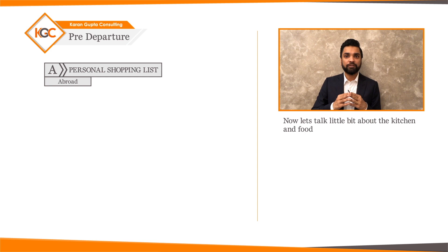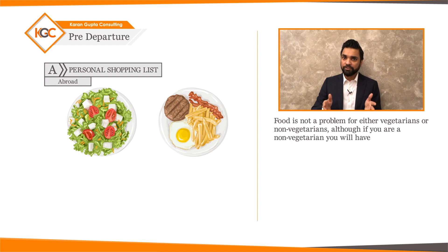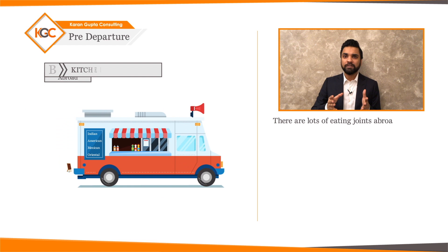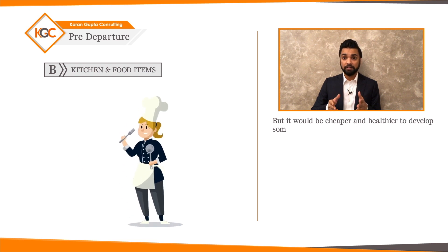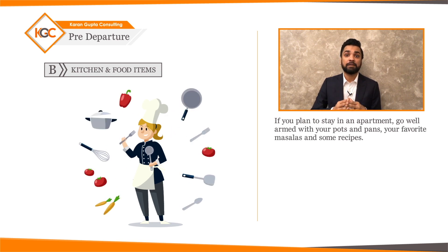Now let's talk about kitchen and food items. Food is not a problem for either vegetarians or non-vegetarians, although non-vegetarians will have more choices. There are lots of eating joints abroad providing Indian, American, Mexican, and oriental foods. But it would be cheaper and healthier to develop some culinary skills. If you plan to stay in an apartment, go well armed with your pots and pans, your favorite masalas, and some recipes.